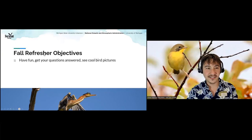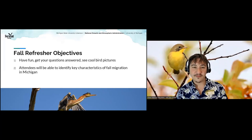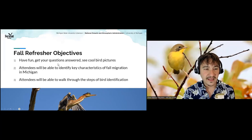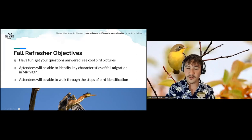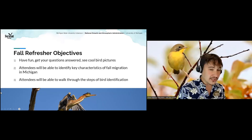Today you're going to see cool bird pictures, have fun, and get a chance to answer questions. We'll have lots of time for questions at the end. You're also going to be able to identify some key characteristics of fall migration in Michigan. We'll spend the first chunk of our time talking about the amazing phenomenon that is migration, and then wrap up with some bird identification skills. If you have your monoculars and a field guide handy, that might be useful.